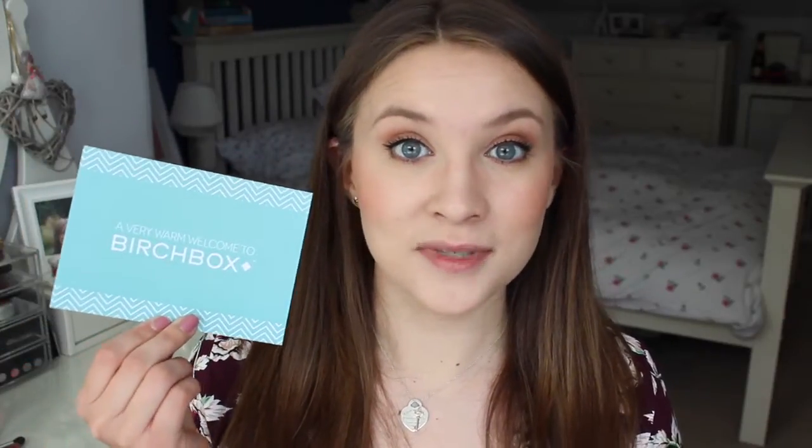First of all I get this, which is a very warm welcome to Birchbox and a little bit about the boxes themselves. This is your little booklet that tells you everything that's in your box — that was the floral box, one of the options you could pick. There's lots of information in here about the products in my box.